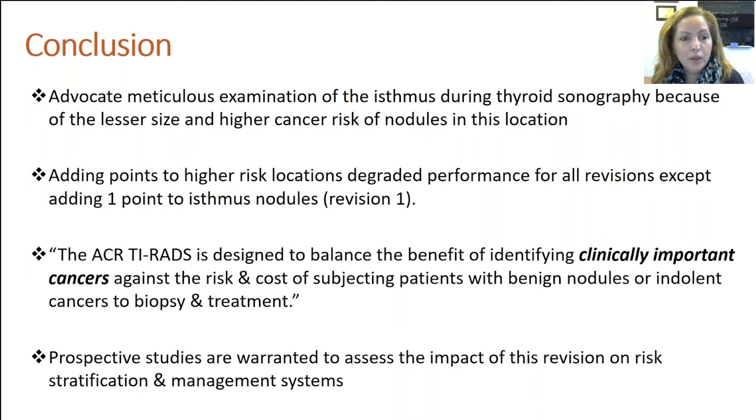In addition, adding one point to a higher risk location in general degraded the performance of pretty much all the revisions, except adding one point to the isthmus. So that didn't really affect or degrade the current ACR thyroid, meaning it might be okay to implement.